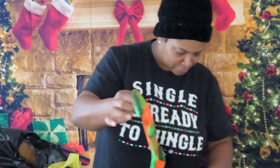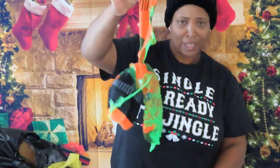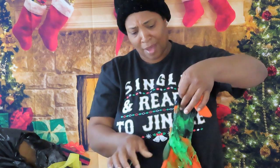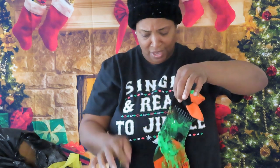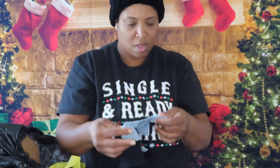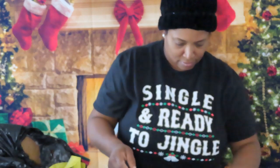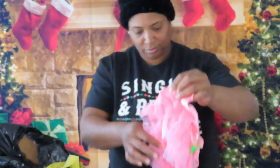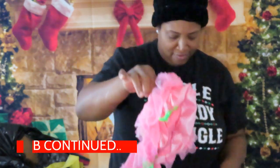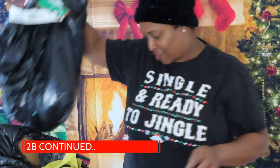We have some more socks that have slime really bad on them. I might try to see if I can get it off — I'll leave it in the bag for now. We have one sock that's not dirty. And this poor little dress or skirt is covered in slime also. And that was the first bag, guys!